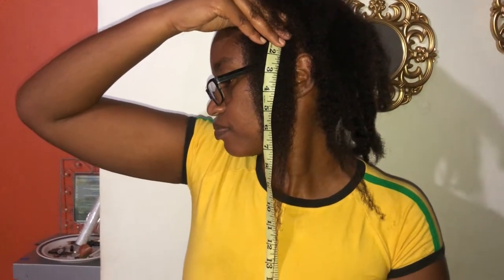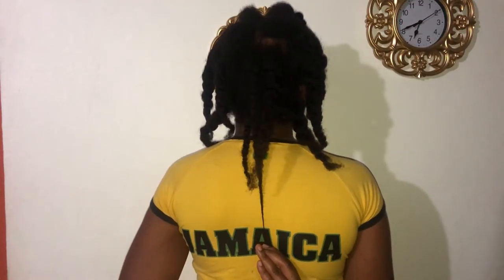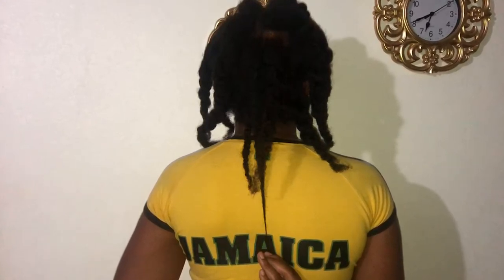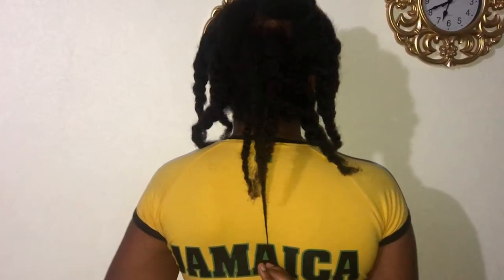I'm definitely not crediting the coffee for all of this progress, because if you've checked out my channel, I've been using so many different things. However, I believe the coffee was mainly responsible for the increased hair growth here, because that was the only thing I was practically using during this challenge. I scrapped my aloe and everything else so I could prove whether or not coffee increases hair growth.